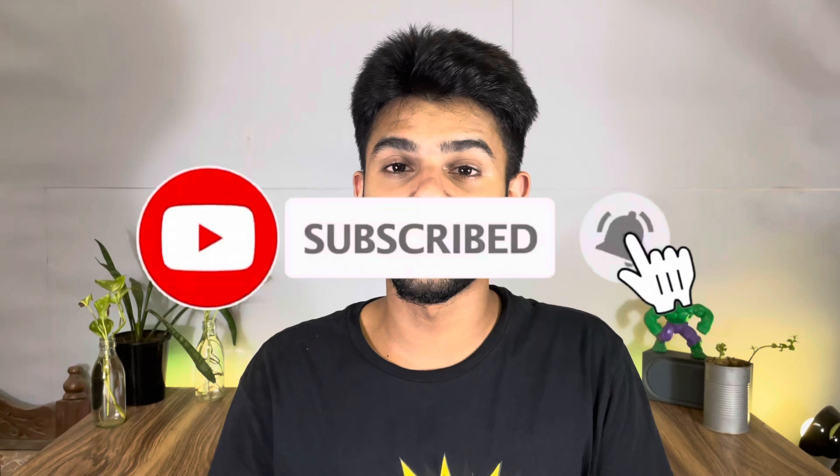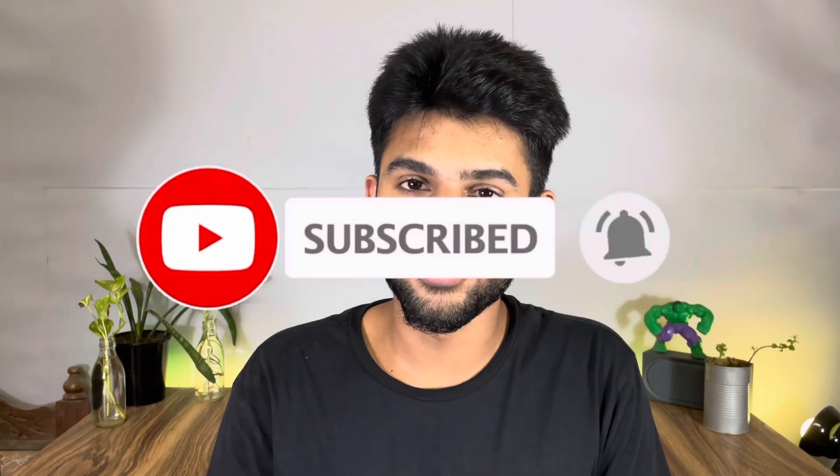Before starting this video, my name is Surat. If you haven't subscribed yet, make sure you subscribe and hit the bell notification so that you will get notifications first. Let's get into the video.